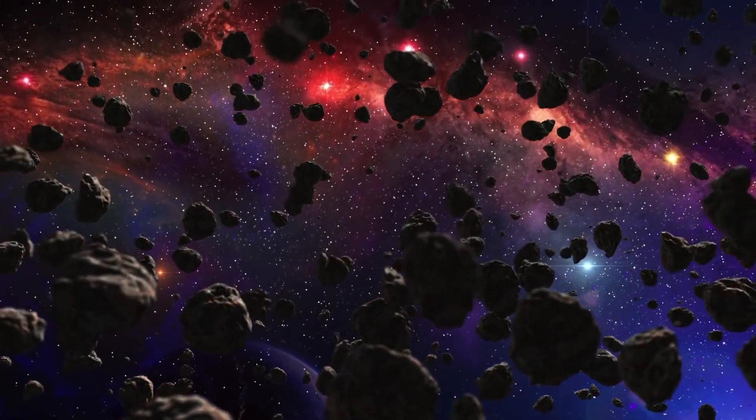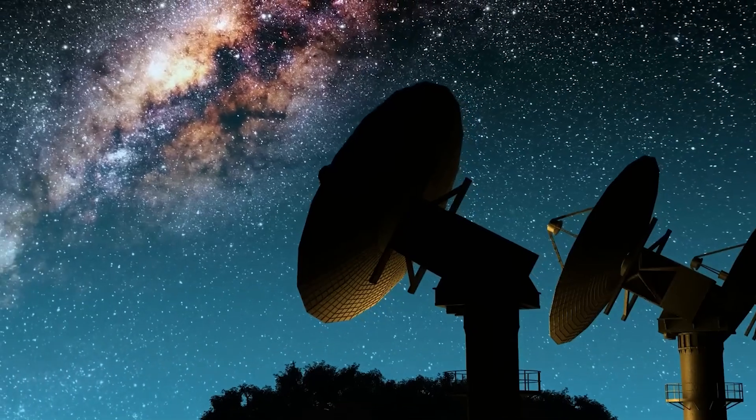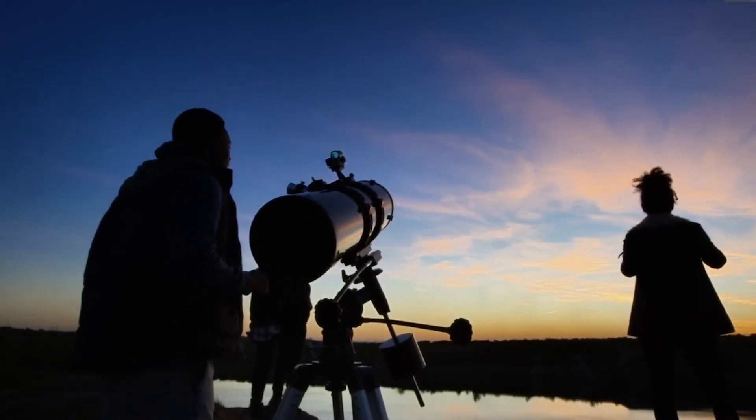Have you ever gazed up at the night sky and wondered about the mysteries of the universe? Well, you're in for a cosmic journey, as today we're delving into the intriguing world of space exploration and astronomy.